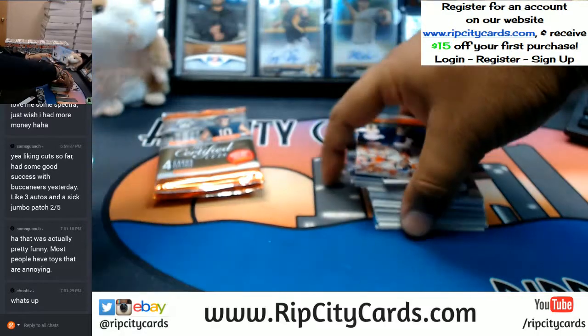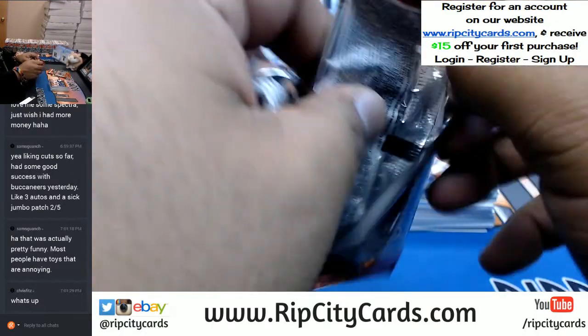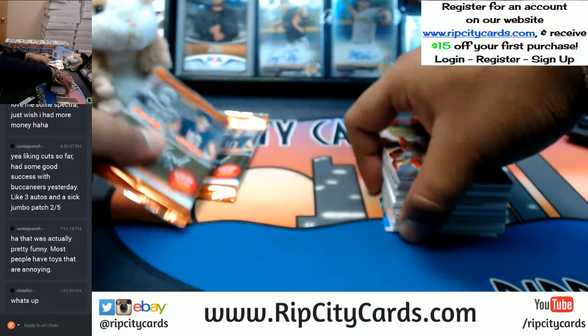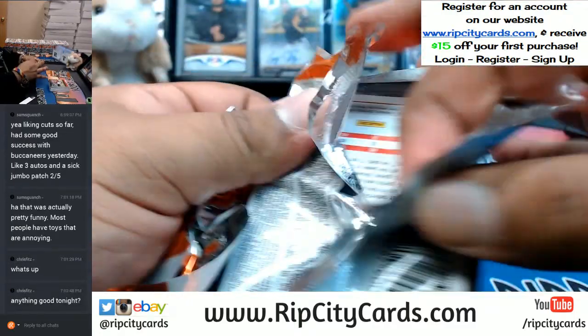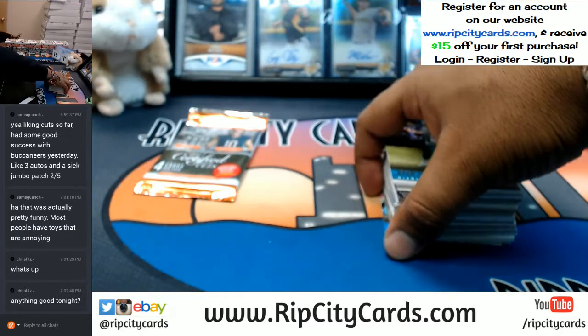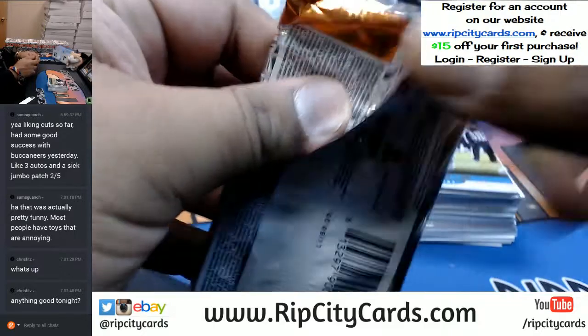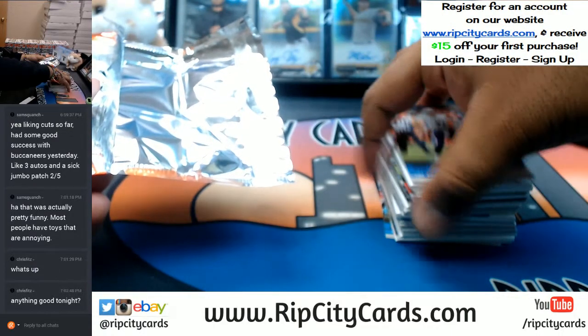What up Chris Fitz, how you doing? Watching the Astros put a beat down on the Red Sox right now. Red Sox were kind of hanging in there but the Astros were like, nah buddy, no more.